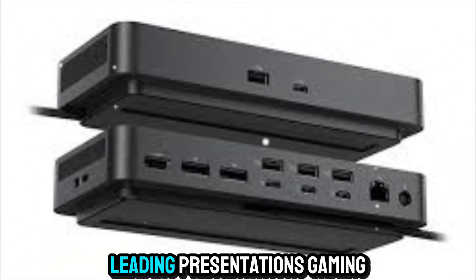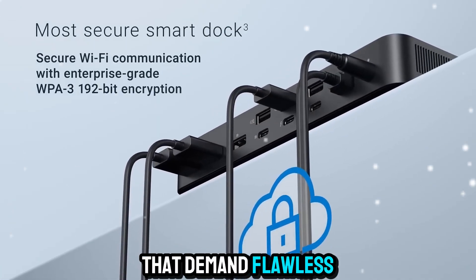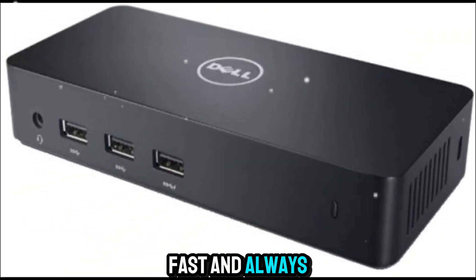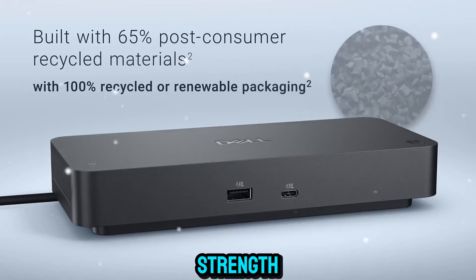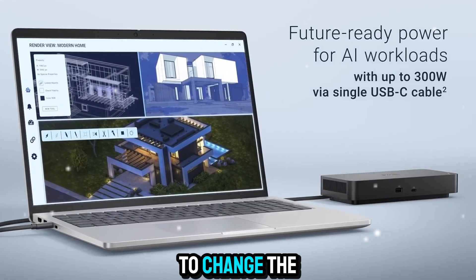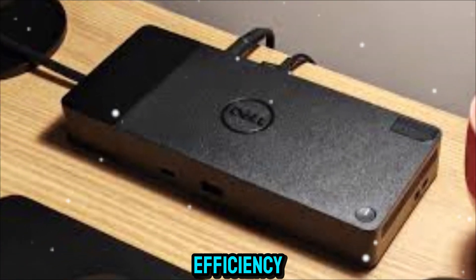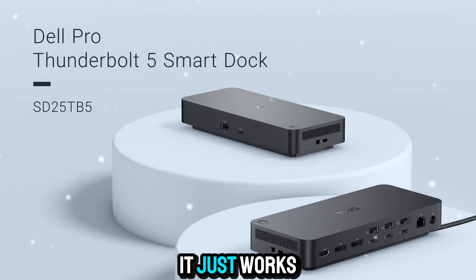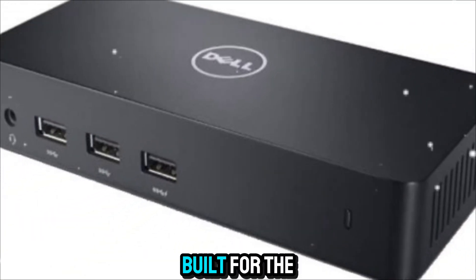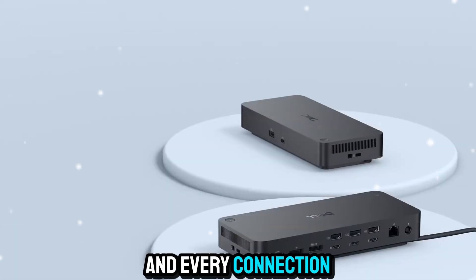Whether you're powering through edits, leading presentations, gaming at high frame rates, or managing projects that demand flawless multitasking, the Dell Pro Thunderbolt 5 Smart Dock is your silent partner — strong, fast, and always ready. It's the bridge between simplicity and strength, a small device with the power to change the way you work every day. In a world where we demand more from less, this dock stands out as a perfect example of efficiency done right. Intelligent, adaptable, and built for the future. You're watching Zone of Gadgets, where innovation meets experience, and every connection tells a story.